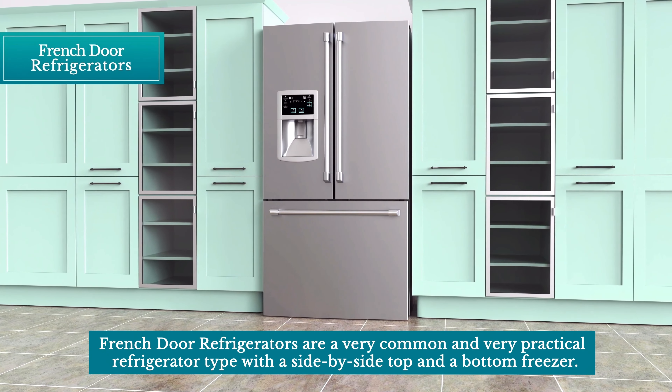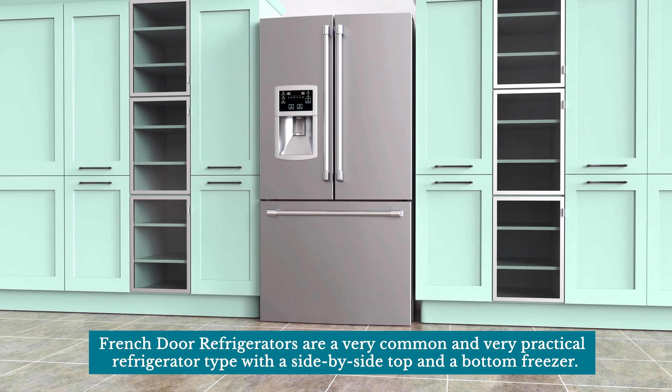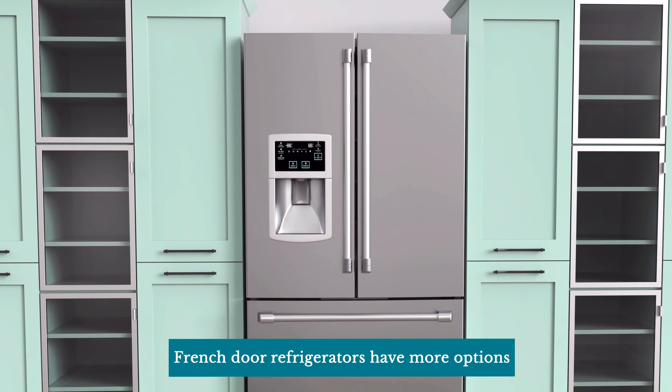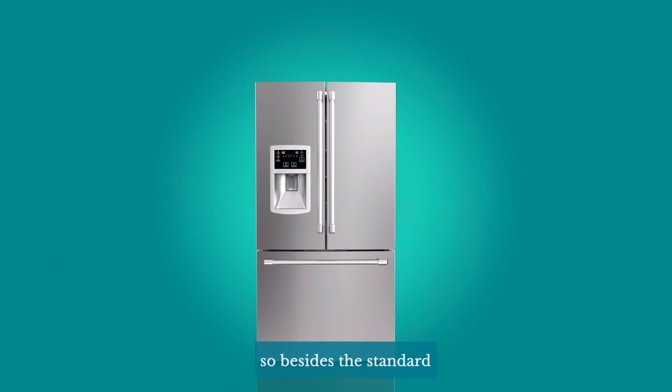French-door refrigerators are a very common and very practical refrigerator type with a side-by-side top and a bottom freezer. French-door refrigerators have more options, so besides the standard you can find a three-door, four-door, and quad-door model on the market.